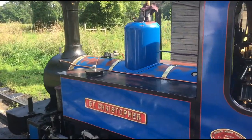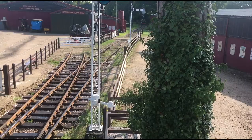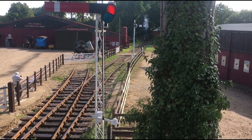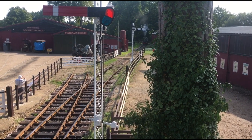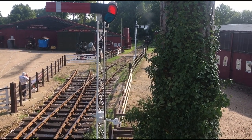Here's a quick look at St. Christopher. Standing on the signal box now, we get a good vantage point to see number 662 in full steam coming up from the forest into the main platform.